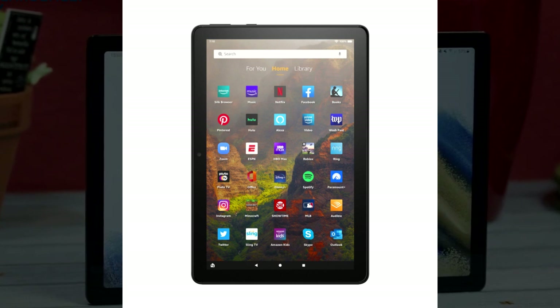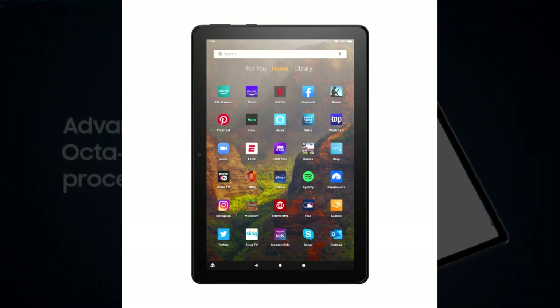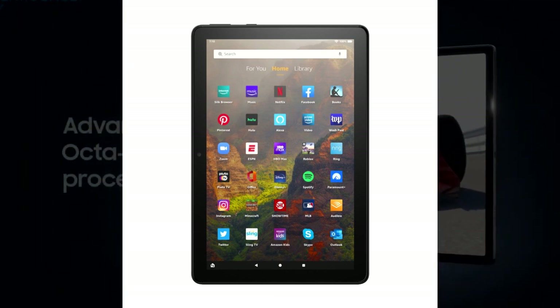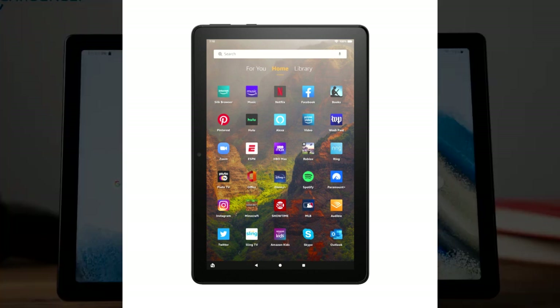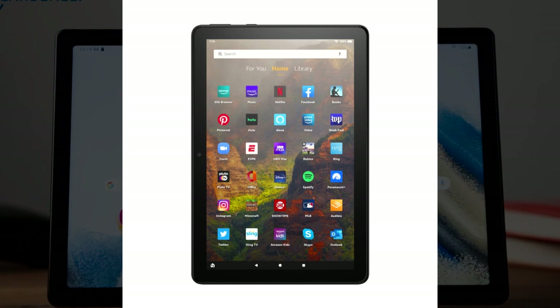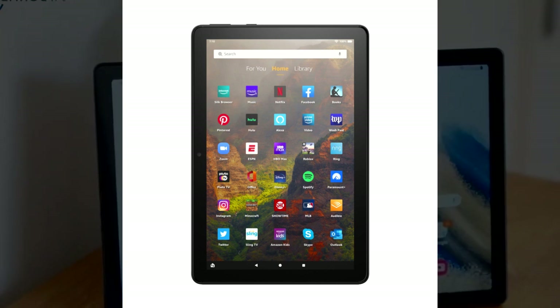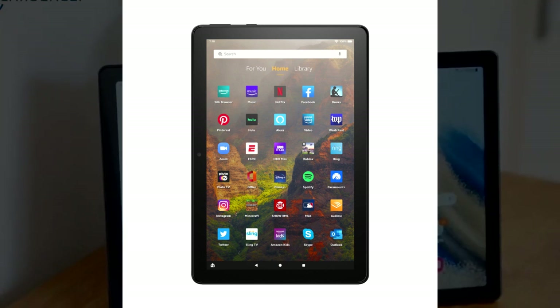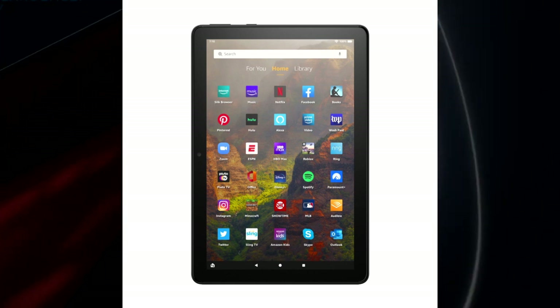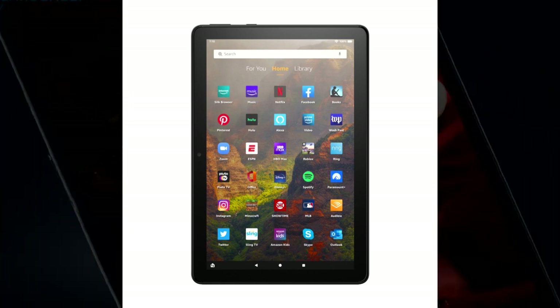The Fire HD 10 comes with storage options of 32 or 64GB, expandable by up to 1TB using a microSD card. It keeps you connected with USB Type-C and runs on the Android operating system. It has a very long battery life of up to 13 hours, allowing long use without constantly searching for a power source.